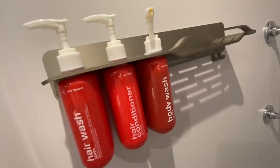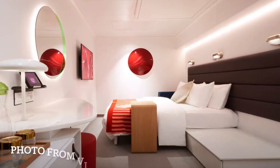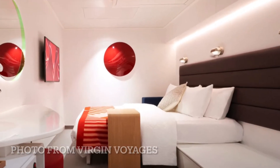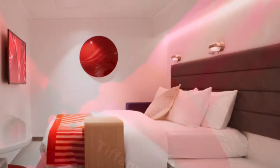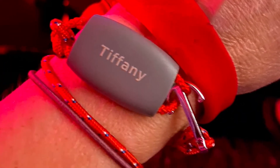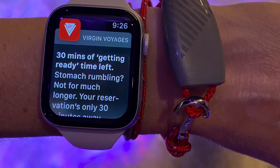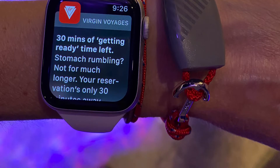In the showers, you'll find shampoo, conditioner, and body wash, all made by the brand Red Flower — it's completely organic. Everyone on board gets a C-band, which is your room key and also how you can purchase drinks. If you have a smartwatch, you can also link the Virgin Voyages app.